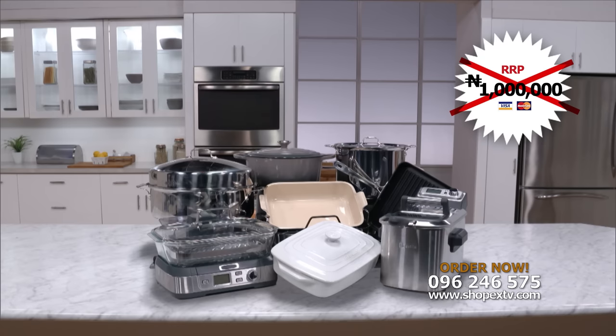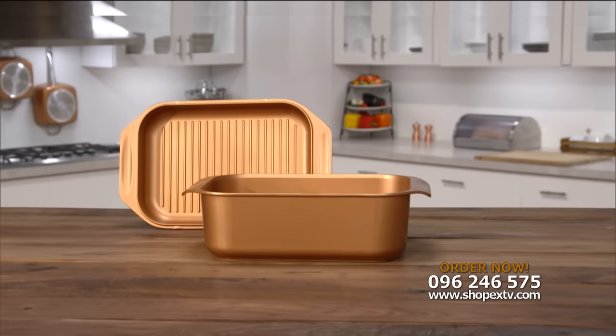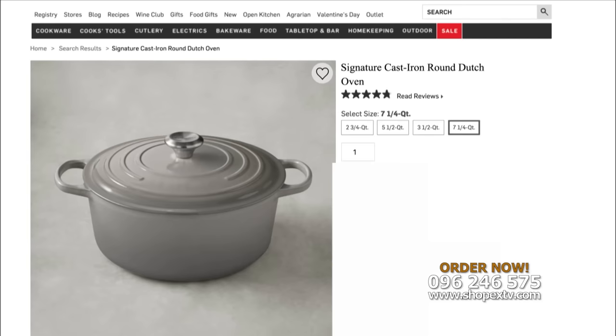Replace over a million naira's worth of cooking pans and appliances with just one Wonder Cooker. Incredible! The Wonder Cooker is this year's must-have kitchen item and is now available in Nigeria exclusively from ShopX TV.